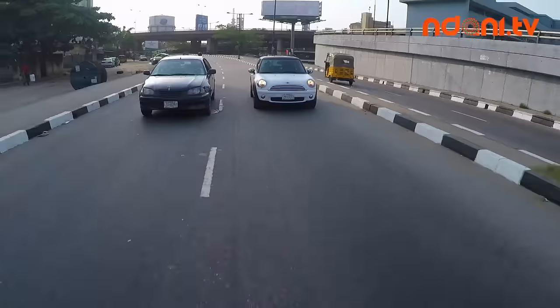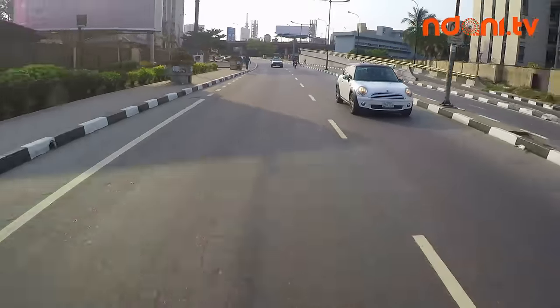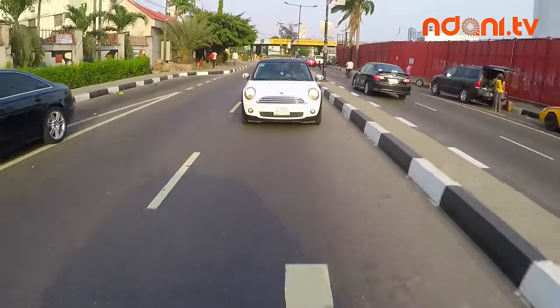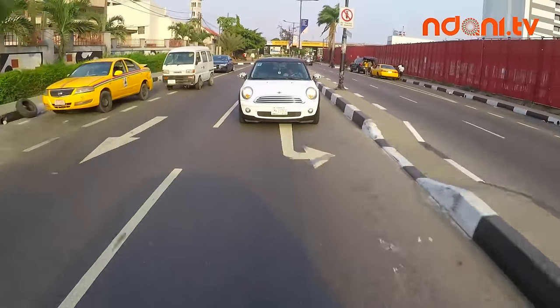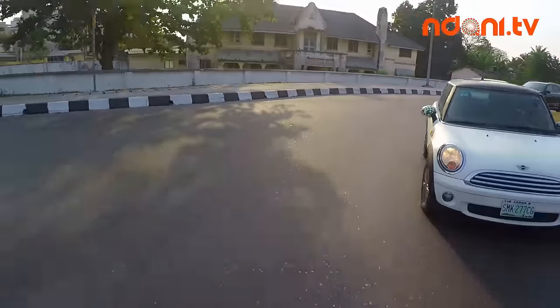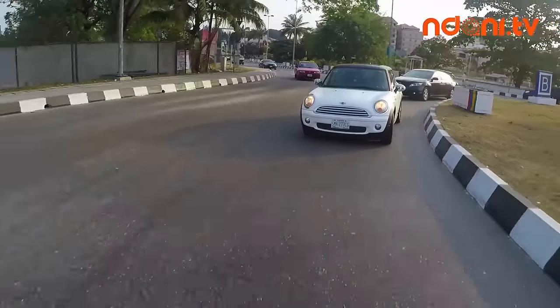The fun in driving this thing is amazing. But alas, we don't have a road for it. Lagos state government, build more roads for Minis.